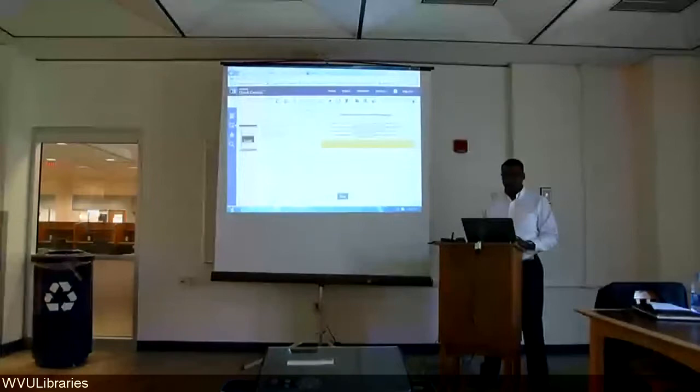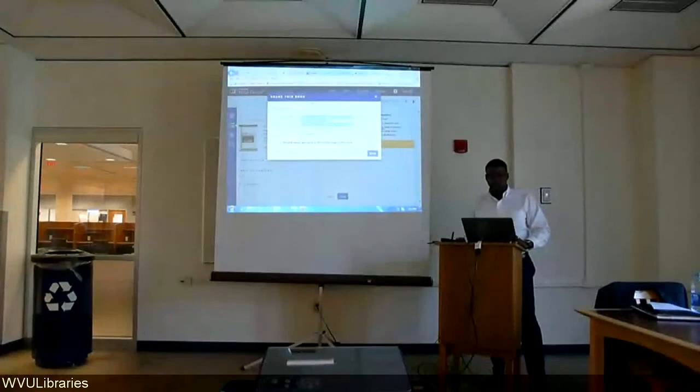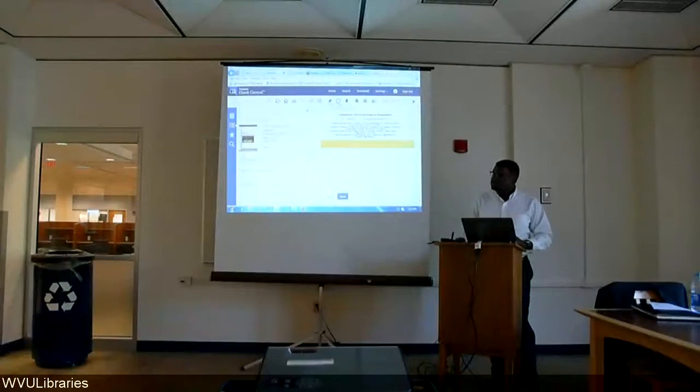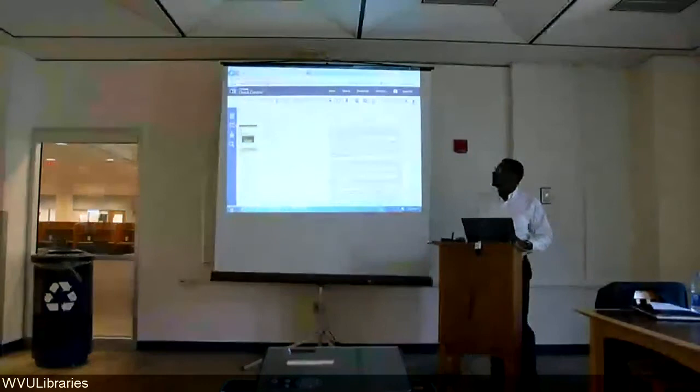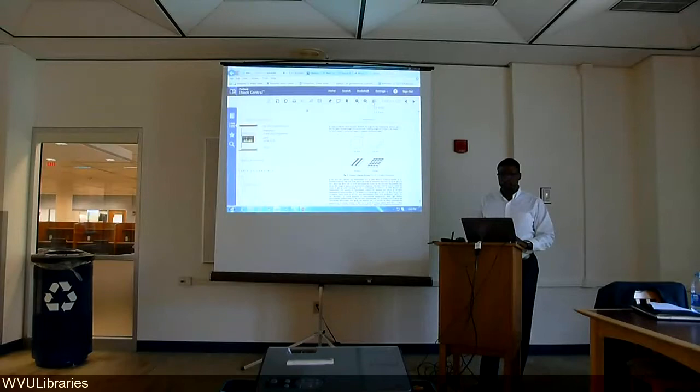Other features available in the reader: we can print the content — remember the one-third rule. I can add to a bookshelf, and this is where you share the link. This is great for any professor who wants to share a chapter with the class, or a librarian who wants to share with a patron. And you have your citation for this book, the highlight feature again, the feature to add notes, along with bookmarking. Notice how the bookmark turned blue — it would note in the table of contents that I bookmarked that page.